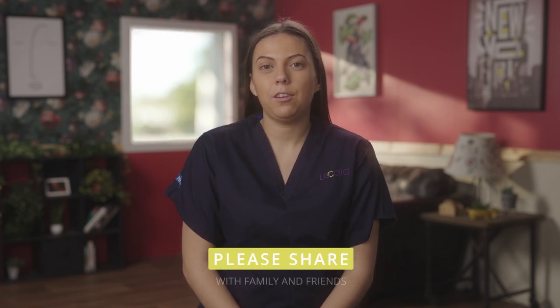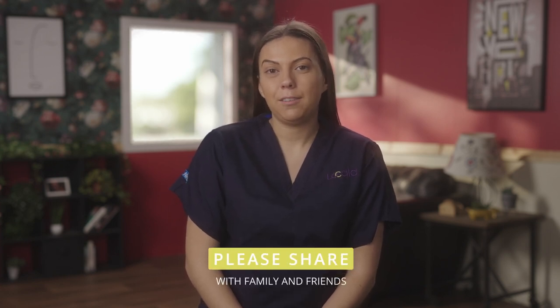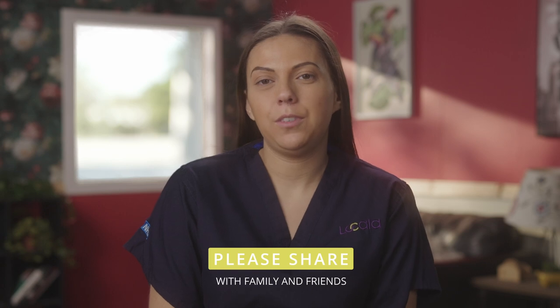Please don't forget to share this information with your family and friends. That is everything from me today and I hope this video has helped you by providing some top tips to look after your child's teeth.